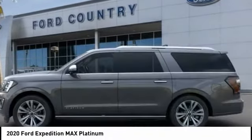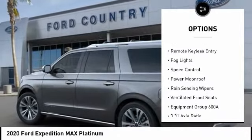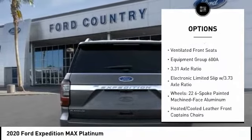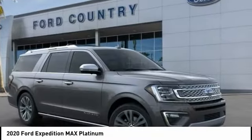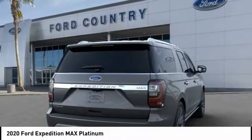Here are some of this vehicle's great options: electronic stability control, power lift gate, brake assist, traction control, remote keyless entry, fog lights, speed control, power moonroof, rain sensing wipers, ventilated front seats. A vehicle like this doesn't come along every day.